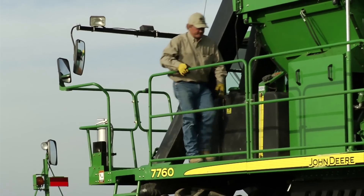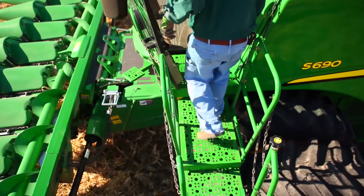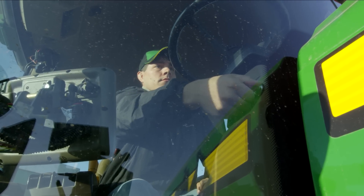Today's farmer is going high tech, a must in an increasingly competitive global marketplace. Wireless is a key piece of the transformation.